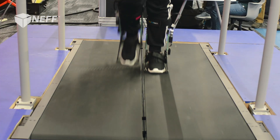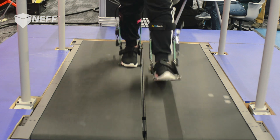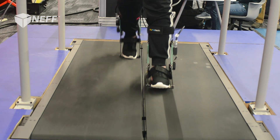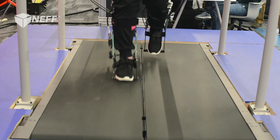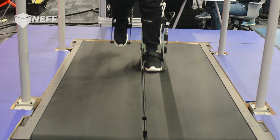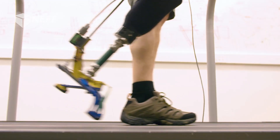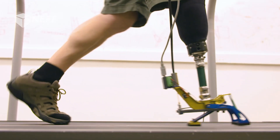A patient comes into the lab and they put the Caplex system on. It's programmed to emulate the mechanics of products that are currently on the market that might be prescribed to them, and it enables them to generate experiential data of what products work best for them.